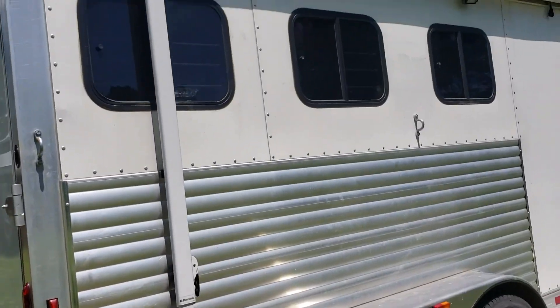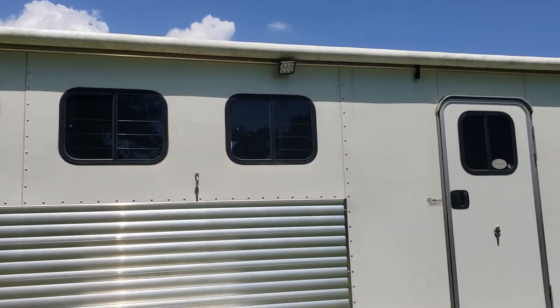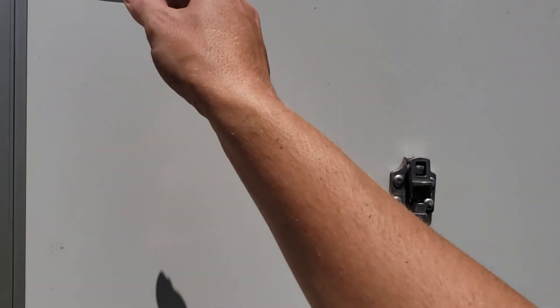I had an awning put on this trailer by Atom. It is a maroon-colored awning. I do like it — it's easy to use by myself. It's come in handy a couple of times and it rolls up nicely when I'm not needing it.